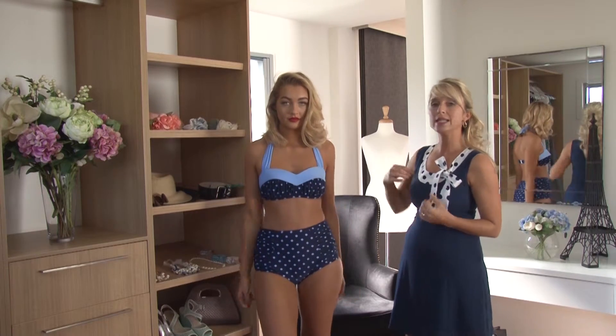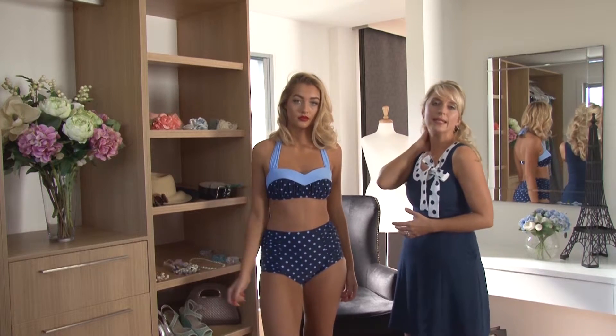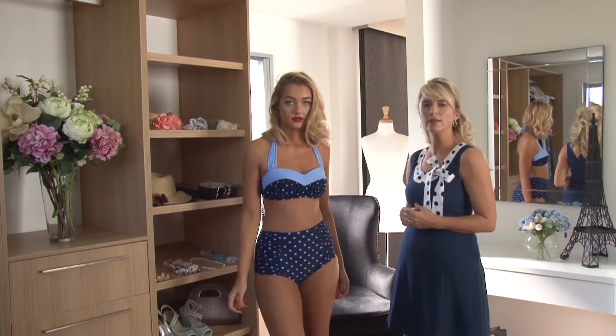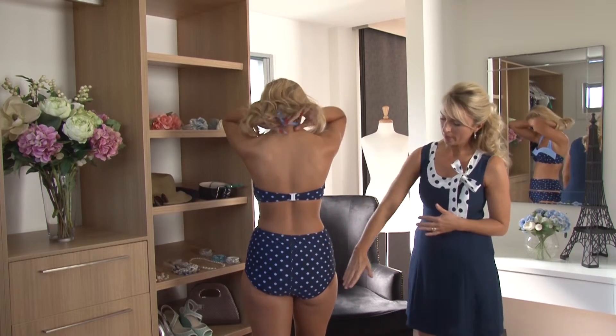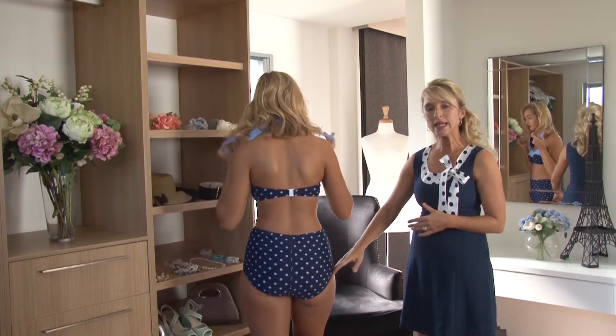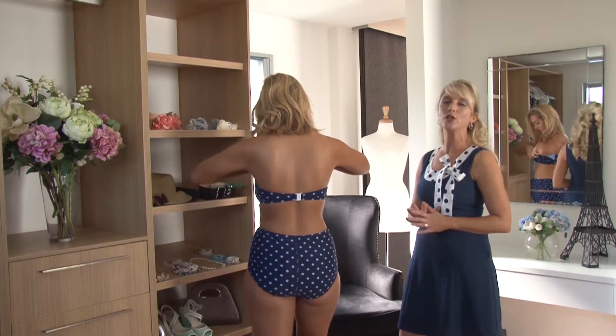We also have our halter neck with a wider strap. This is super comfortable around the neck area and will not make you feel uncomfortable. At the back of our bikini, we also have the lower cut. This will stay put throughout the day and make you feel and look fabulous.